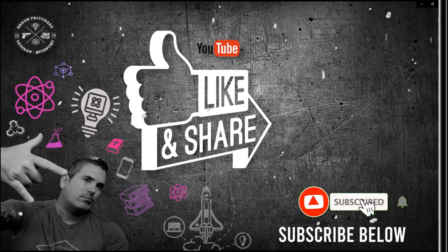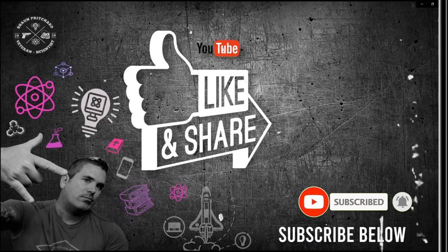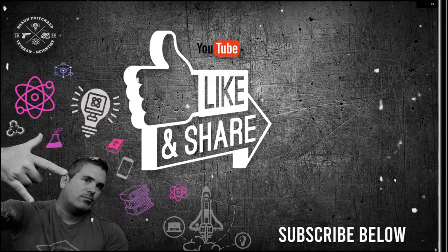For more videos to help you be more productive in school, work, or business, hit that like button and don't forget to subscribe to this channel. Also, don't forget to hit the bell notification so you can be the first to know when new videos come out.